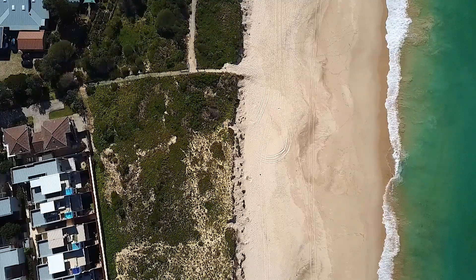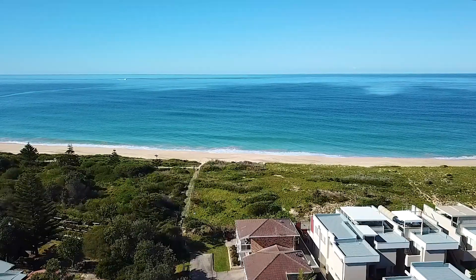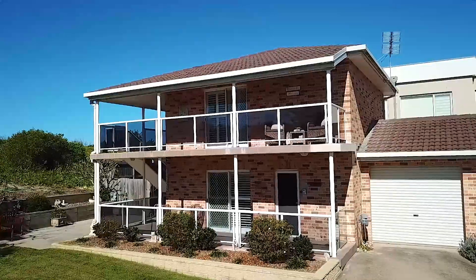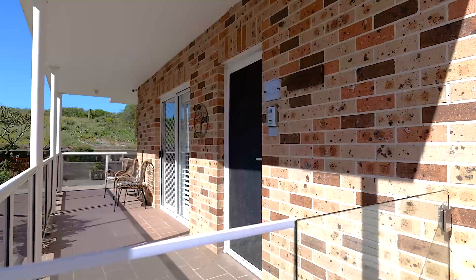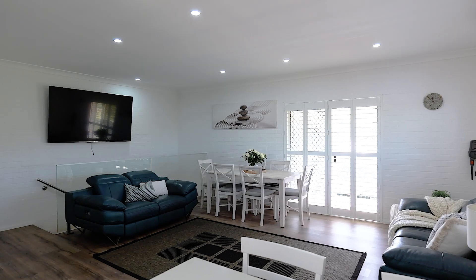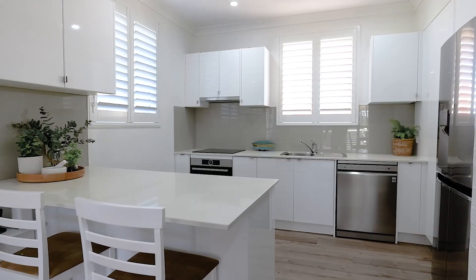A three-bedroom townhouse, totally renovated throughout, complete with council-approved DA plans to extend over the garage. Welcome to Bella Costa. I'm Kathy Maxworthy from Rain and Horne. Let's take a look at unit 455 Hutton Road, The Entrance North.